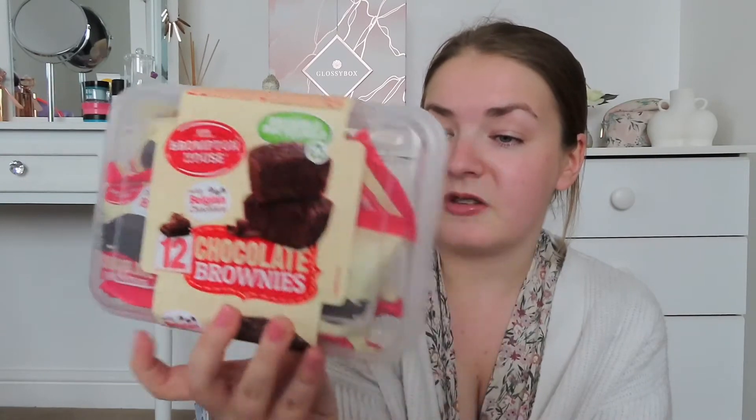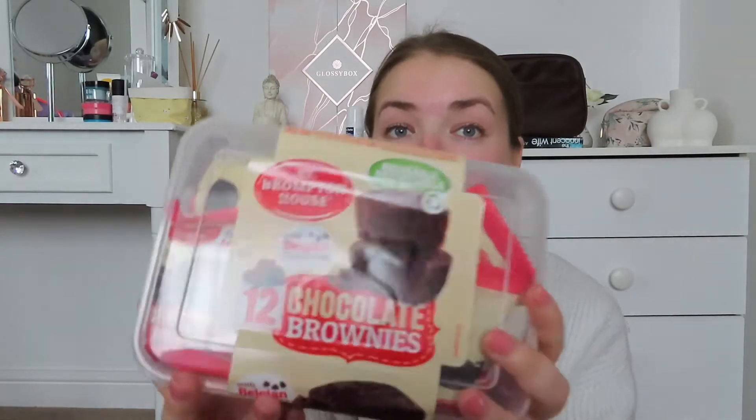Now onto some sweet treats. I'm actually having a Mean Girls night — ever since my first YouTube video I was talking about having a Mean Girls night and it's finally happening! So I've got some treats for the girls. First I got this box of individually wrapped brownies for just over a pound. It's brilliant — you've got the little brownies in there and afterwards you can use the tupperwear for anything, so it's kind of two in one.